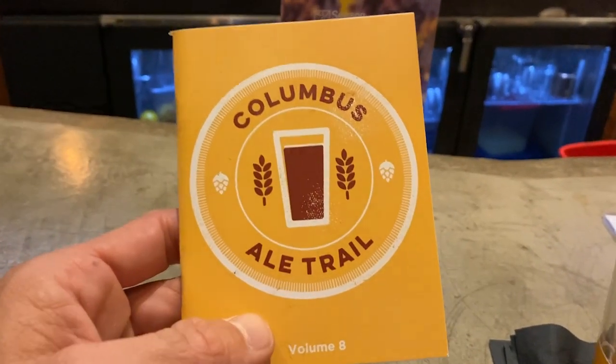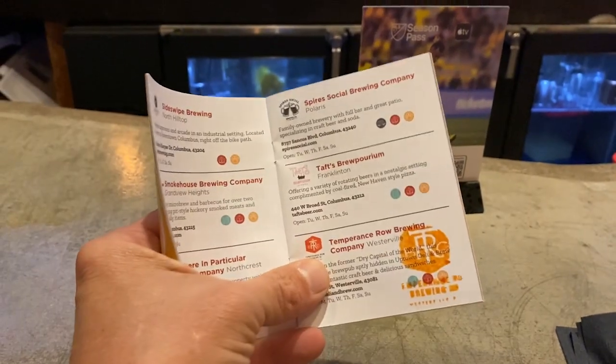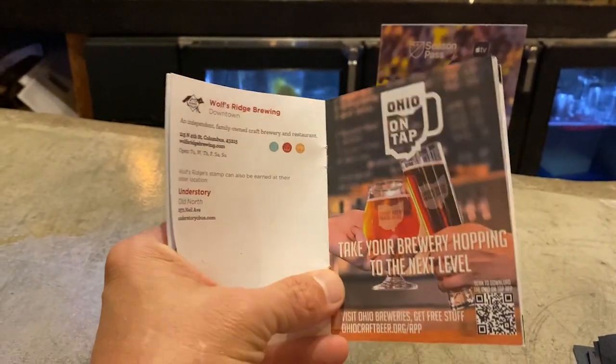The bartender here gave me this Columbus Ale Trail booklet — it's got all the breweries in the Columbus area. Give me a stamp. I guess you get a t-shirt or sticker or something. Not a bad way to go. You don't get a free beer or anything, but it's something to check out the local breweries with. It's cool.